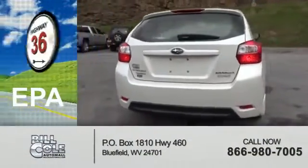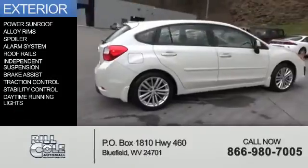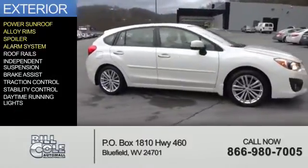Great fuel efficiency saves you money by requiring fewer trips to the gas station. The features include a power sunroof, alloy rims, a spoiler, and an alarm system.